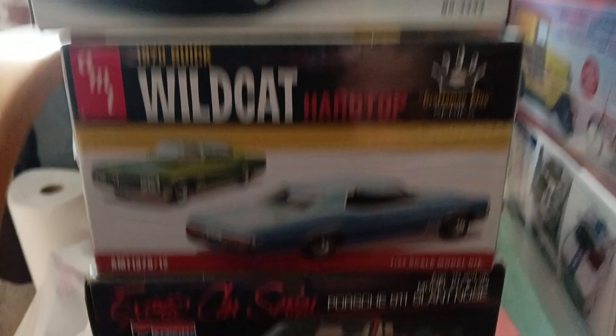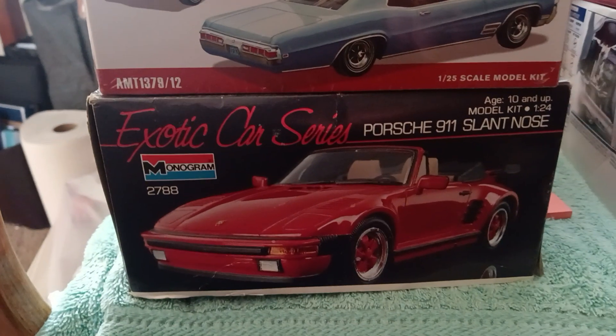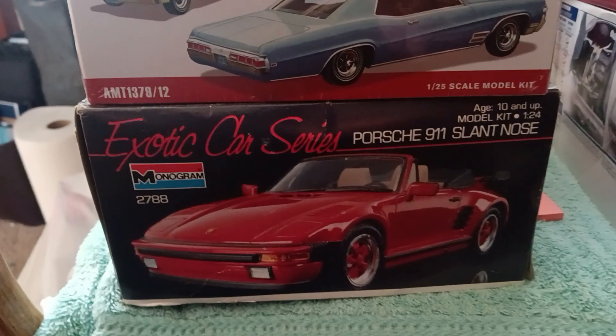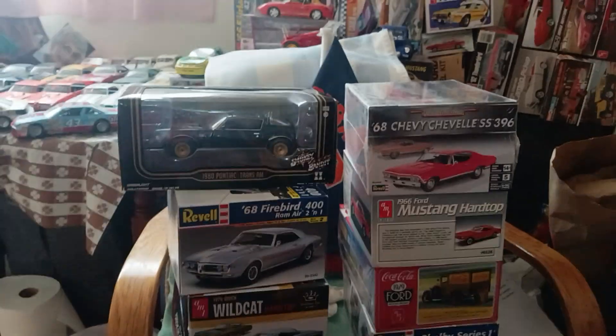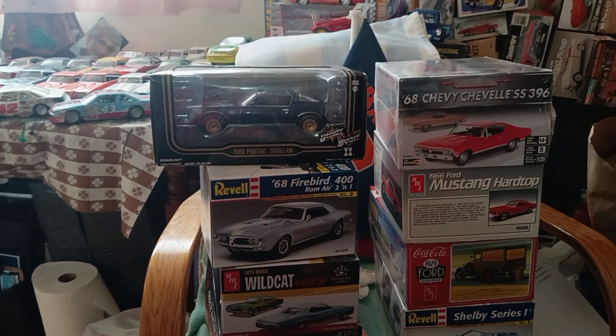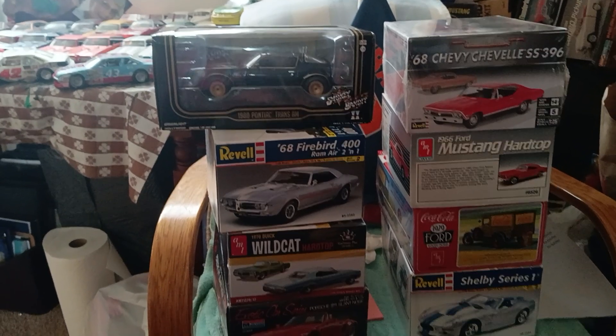The last one I have came from the model club meeting last night in Fayetteville — that is the Monogram 1/24 scale Porsche 911 slant nose convertible. So I've got quite a bit to do; I'll probably start on these this week, working on them on and off, so look for videos on at least one or two of these this weekend.